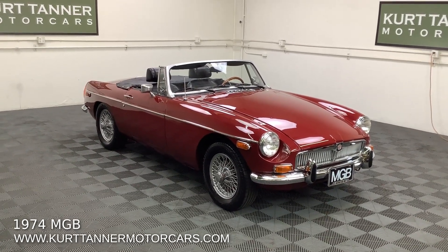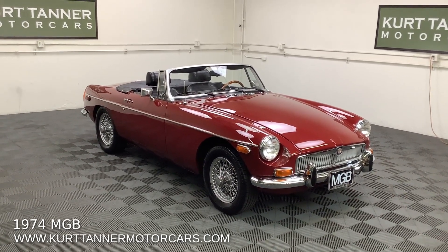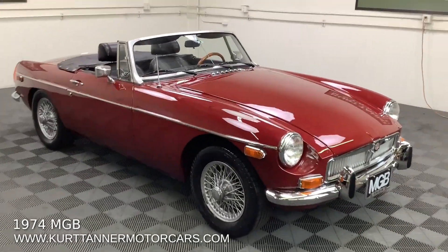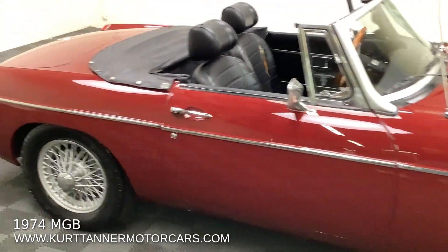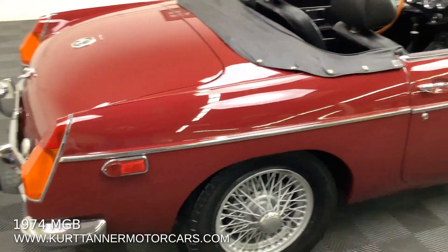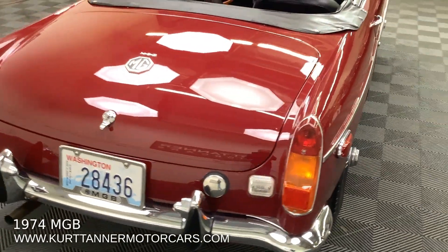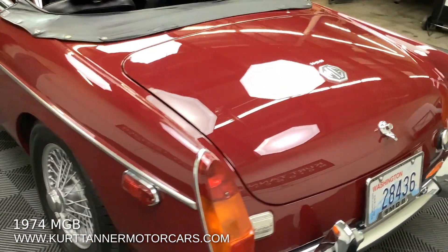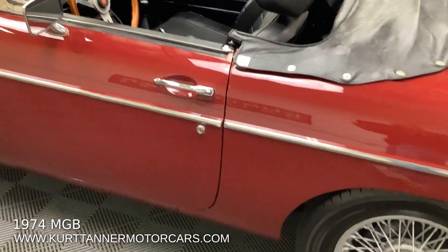Damask red, black trim, black top, top boot, four-speed, wire wheels. You're looking at a car that is original paint except the hood and the trunk have been repainted once. So just a mind-blowing original car in just exceptionally good, excellent overall condition wearing all of its original paint except at one point the hood and trunk were resprayed.